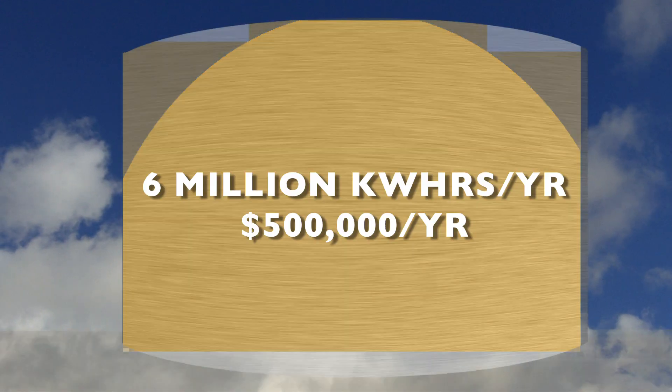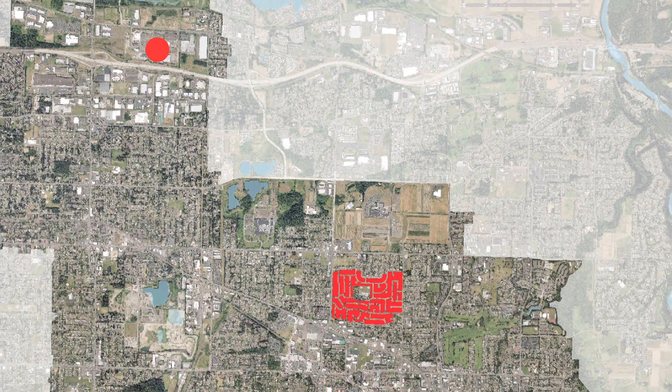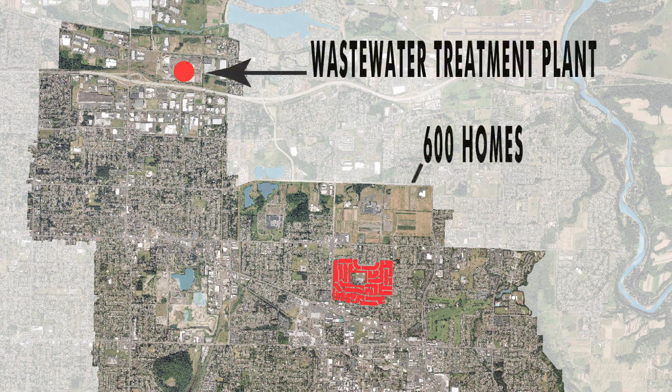It became apparent that the wastewater treatment plant was using 50% of the total energy used by all city operations — over 6 million kilowatt hours at an estimated cost of $500,000 each year. To put this in perspective, the plant was using as much electricity as it would take to power over 600 homes.